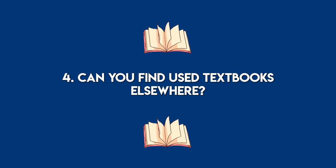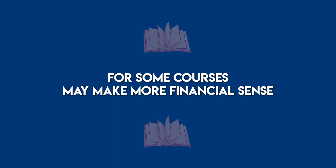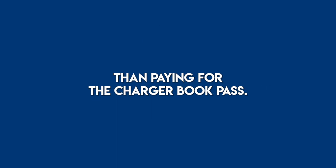4. Can you find used textbooks elsewhere? Paying the low cost of used, correct-edition textbooks for some courses may make more financial sense than paying for the Charger Book Pass.